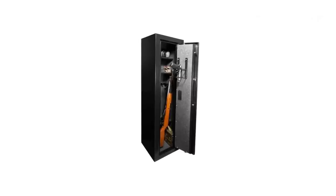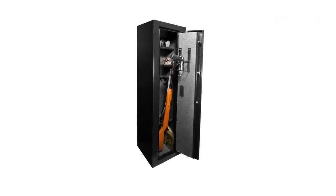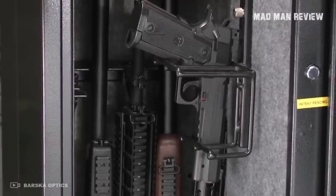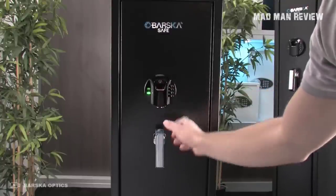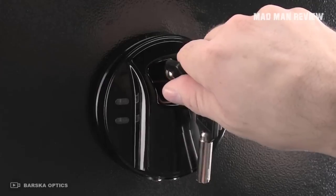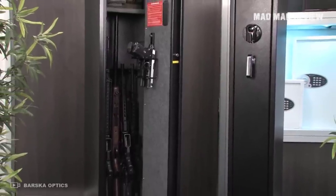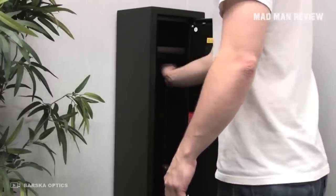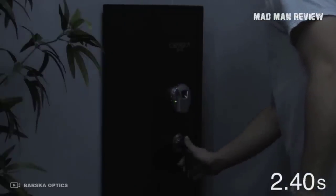The safe can be wall-mounted or left sitting on the floor. It's designed to store four rifles and a number of ammo and handguns. With a quick touch of your finger, you can quickly access your firearm. The software on the safe can store up to 120 different fingerprints, so even if you're occupied, someone else can access the guns when needed. The safe also comes with a removable storage shelf and adjustable barrel rest with four different positions. Overall, Barska is a safe and reliable option for your gun storage needs.